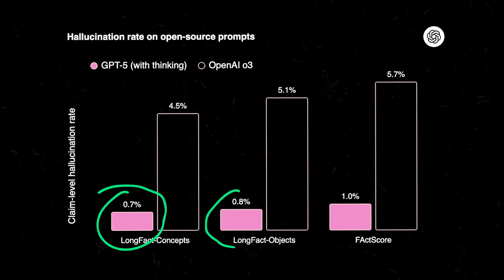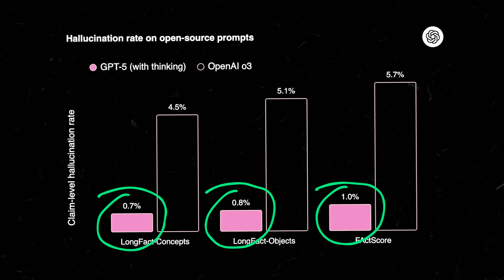The second improvement is the one that made me actually trust this thing. Previous versions would hallucinate — that's just tech speak for make stuff up — about four to six percent of the time. So if you asked it for 20 facts, at least one of them was probably bogus and you never knew which one. With ChatGPT 5 it's now less than a one percent hallucination rate. Still not zero, but it's better odds.